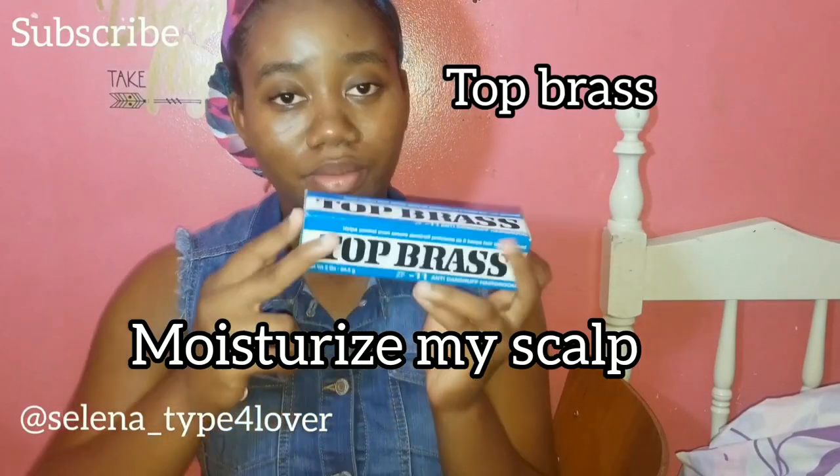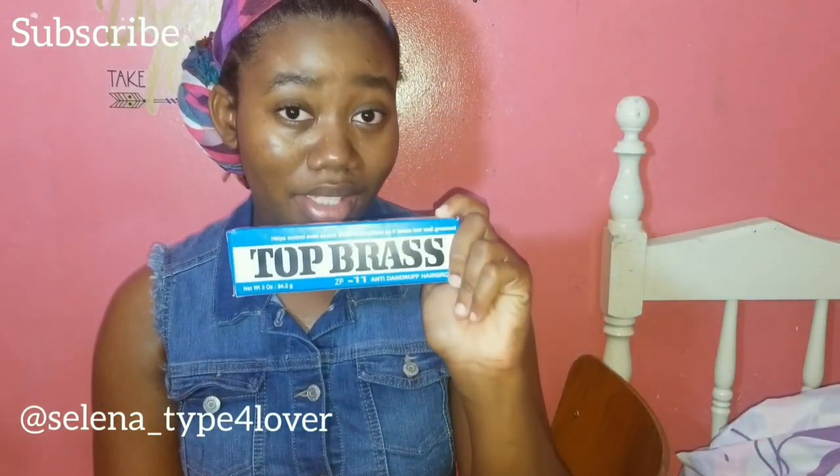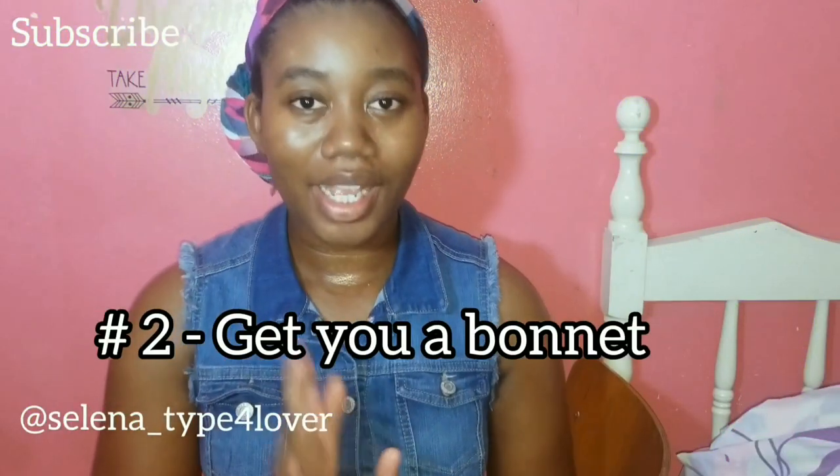The other product I use is Top Brass. I use this so much for my scalp because I have eczema, which causes a lot of itching. But since I started using Top Brass, no more itching, guys. So that's another thing I use in my moisturizing routine. I will do a video on these products and let you guys know a bit more about them.